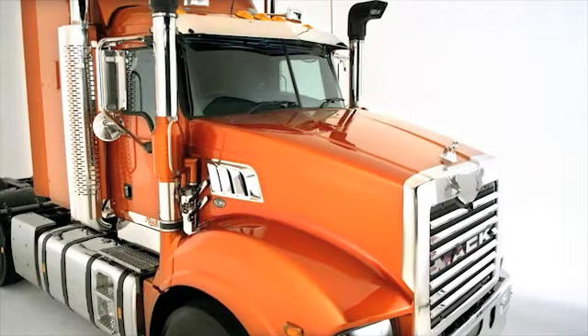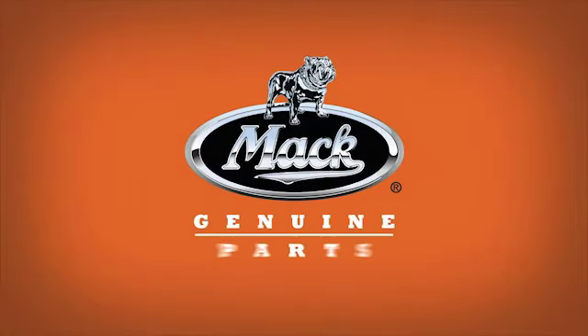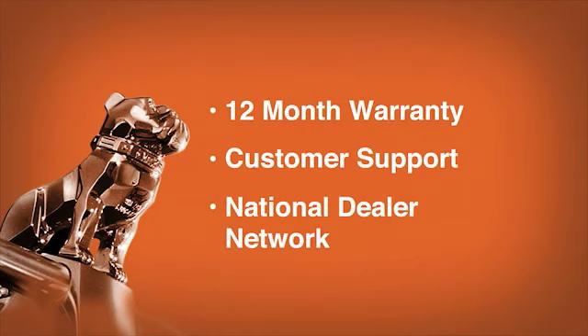Engineered to exact standards and adhering to rigorous quality assurance tests, all MAC Genuine Parts are backed by a national 12-month warranty and customer support program through our dealer network.